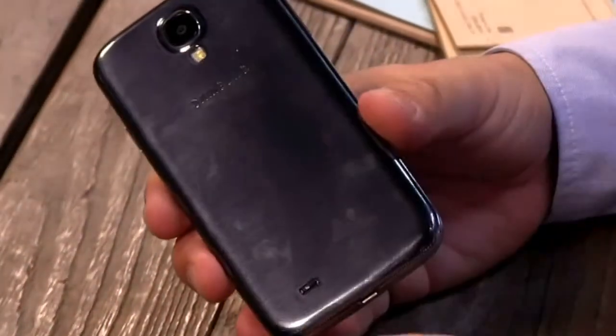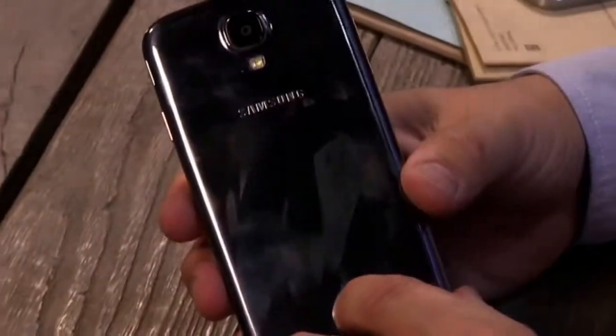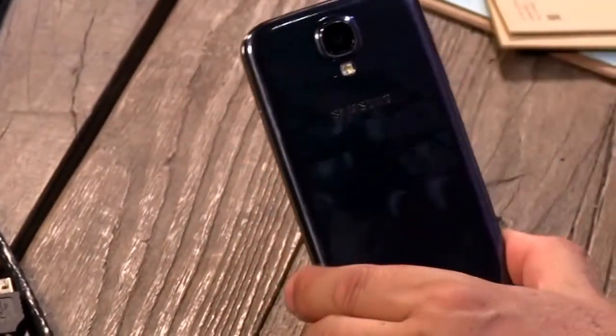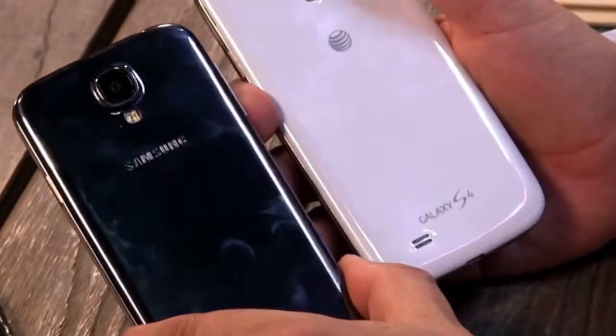The Verge complained about this. You see, this is brand new and I already got a lot of fingerprints. This is the dark-colored one — I think they call it gray mist or something, they have some silly name for it. It's black and white, folks. They complained about the back saying it was slimy. Well, it is a very smooth plastic back, but if you've ever had a Galaxy phone before, you're probably pretty used to it.